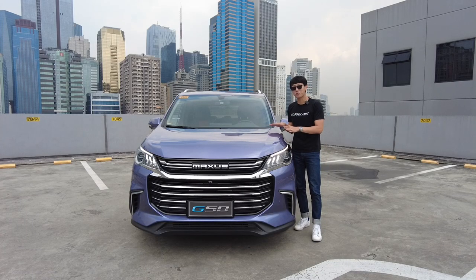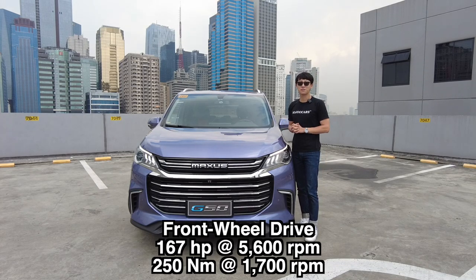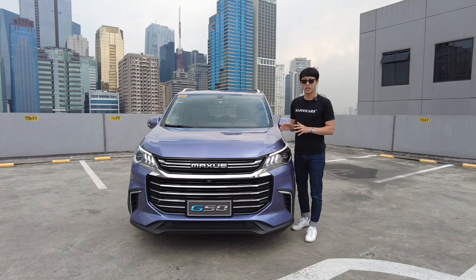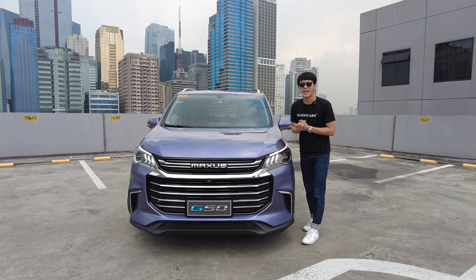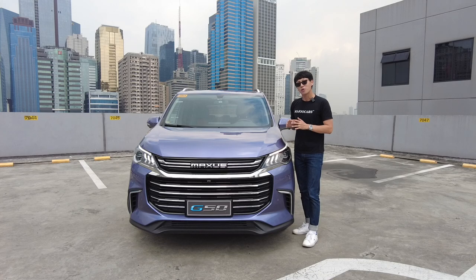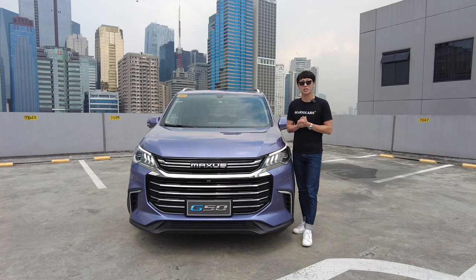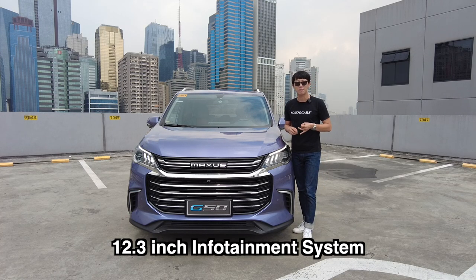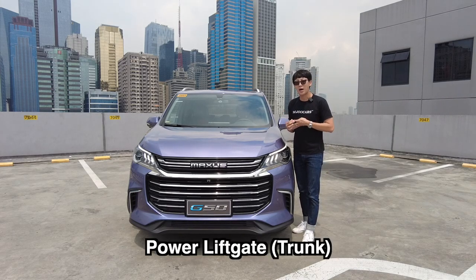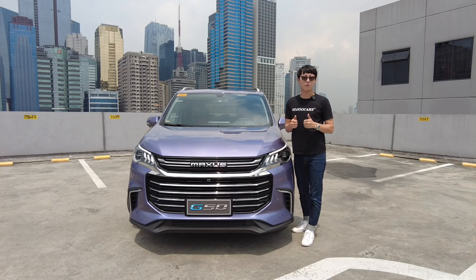The Maxus G50 premium variant comes with a 1.5 liter turbocharged gasoline engine that does 167 horsepower and 250 Nm of torque. The transmission is a 7-speed dual clutch transmission — there are two types, wet and dry, and this one has the dry. This car is an 8-seater MPV and it is surely great value for money. But will it do better than the Innova? This top of the line has all the bells and whistles: a 12.3 inch infotainment system, a 7 inch digital instrument cluster, wireless charging pad, and a power lift gate.